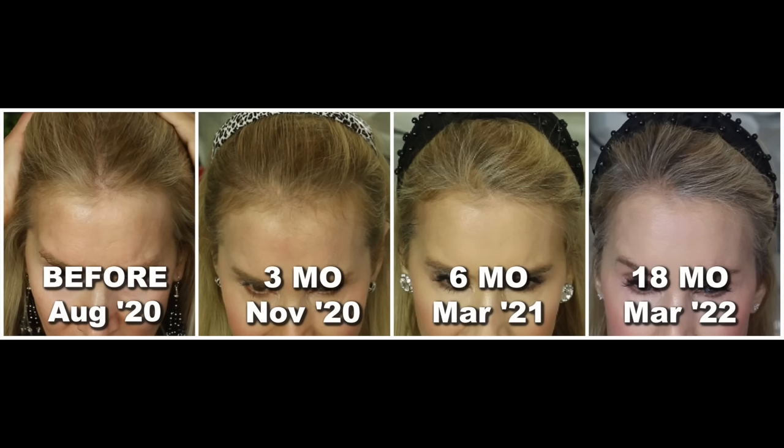Now let's get into the before and after pictures. In the before picture from August 2020 you can see my front hairline, and at three months I'm starting to get little baby hairs sprouting in. At six months those baby hairs have grown longer, and at 18 months my hair is quite a bit thicker in the front. My sides are very very thick — thicker than they've ever been — though the fullness on top has slowed down a bit.